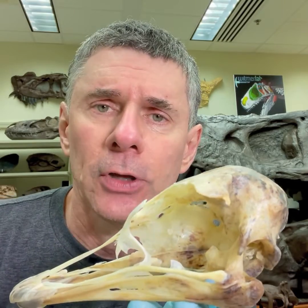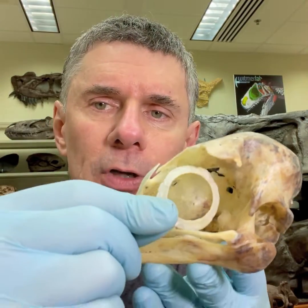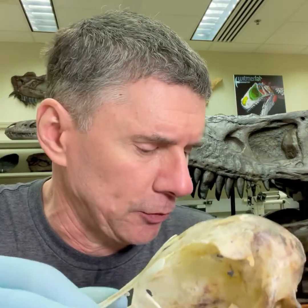I want to show you a couple of things, one of which is the enormous size of the eye socket. If we put the scleral ring in place, we can get a real sense of how enormous the eyeball must be in life. It's actually supposedly larger than any other terrestrial animal today, larger than an elephant supposedly.